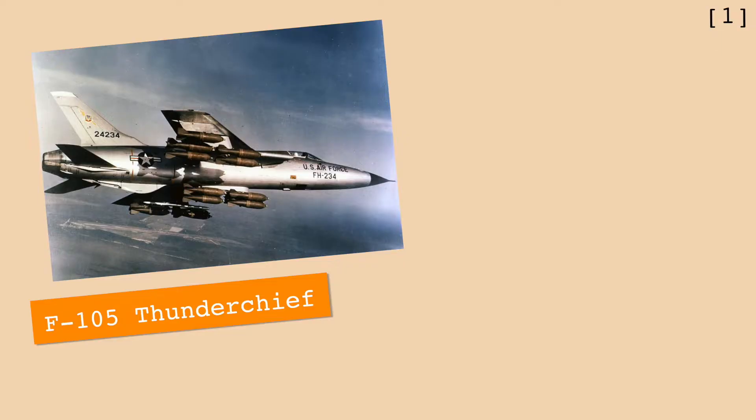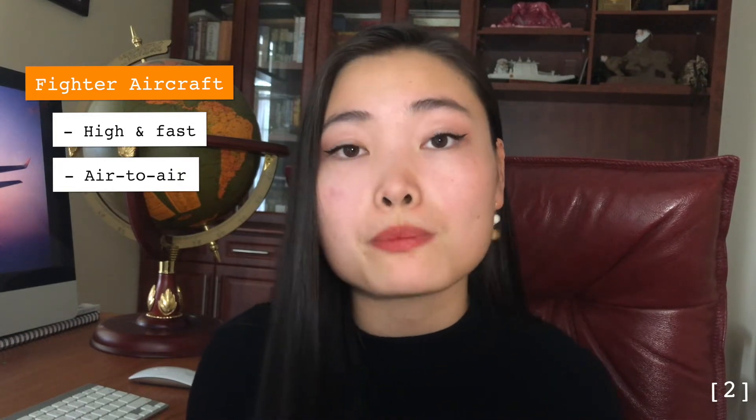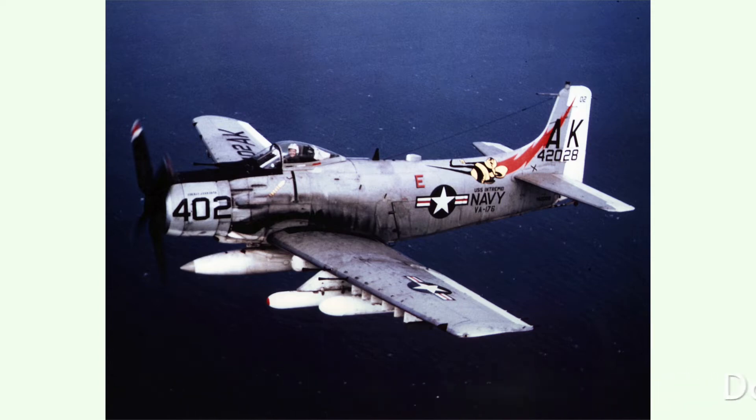The fighter aircraft at that time, like the F-105 Thunder Chief or the F-4 Phantom, weren't great at close air support because they were designed to fly at very high altitudes and very quickly, mainly for air-to-air combat — not air-to-ground combat, which is the role of attack aircraft. Without many options, the U.S. had to use old propeller planes from World War II, like the Douglas A-1 Sky Raider. These planes were vulnerable to enemy ground fire and couldn't hold much firepower, and the U.S. actually lost over 200 A-1s in Southeast Asia. So eventually the U.S. decided to invest in a new program to develop an attack aircraft — the A-10.